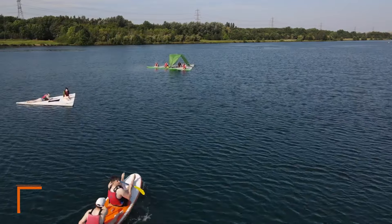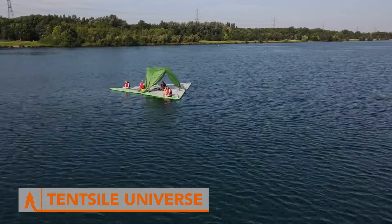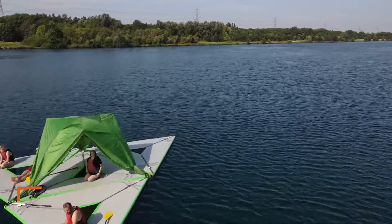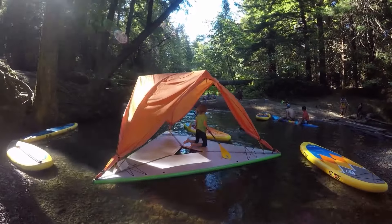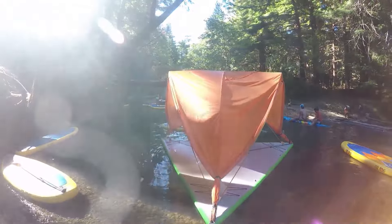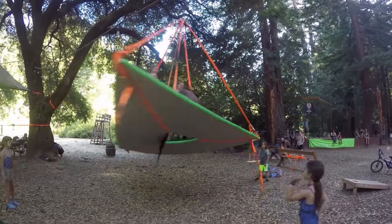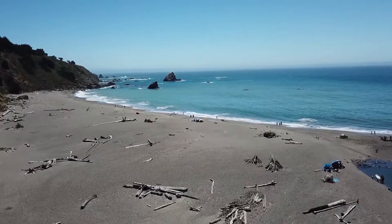Have you ever dreamt of sleeping high up in the trees surrounded by nature? The Tencel Universe Tree Tent might just be your next obsession. This isn't your ordinary tent — the Universe is a one-of-a-kind, three-element tent that can transform depending on your adventure. You can use it as a tree tent, pitch it on the ground, or even use it to float on water.